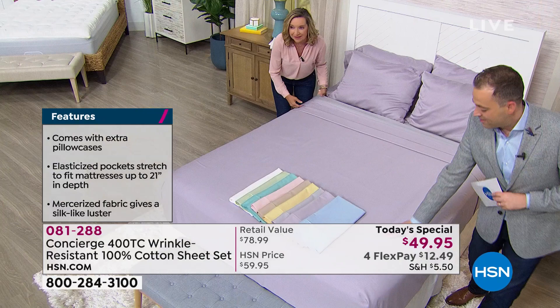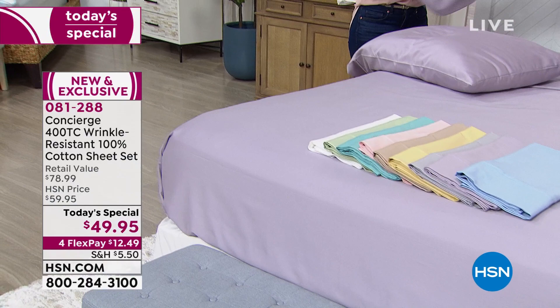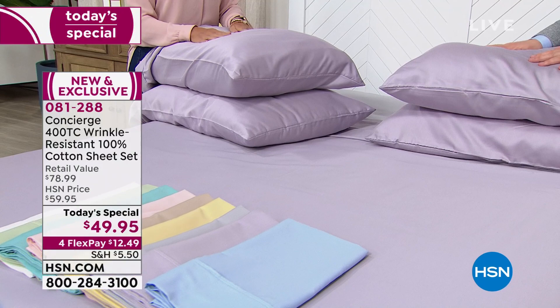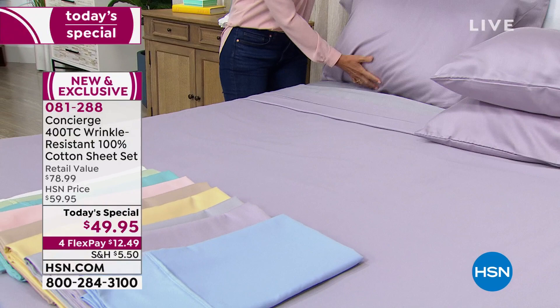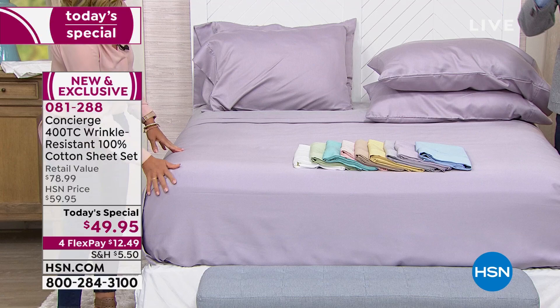And then the extra pillowcases — that's a big deal, especially with 100% cotton. You said it's typically minimally around $20 for two extra pillowcases, and we're including them — one extra with your twin. We're already at $49.95 on four flex pay, so we're under $50 to get it home. If we conservatively say an extra pair of pillowcases is $20, deduct that from the price. Now you're at $29 for 100% cotton at 400 thread count. Now that's the big deal.